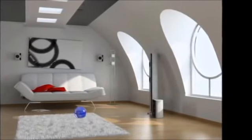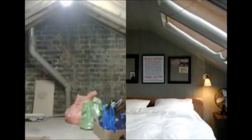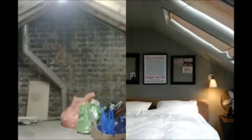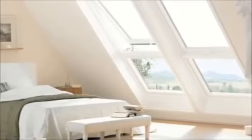A simple loft conversion can be completed in just 4-5 weeks and is the least disruptive type of extension. Scaffolding is used for access until the staircase linking the loft to the rest of the house is installed, so no more materials are hauled through the house and waste can go directly down a chute into a skip outside.